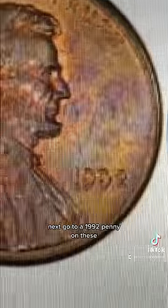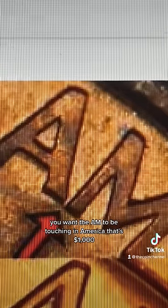Next, go to a 1992 penny. On these, you want the AM to be touching in 'America.' That's $1,000.